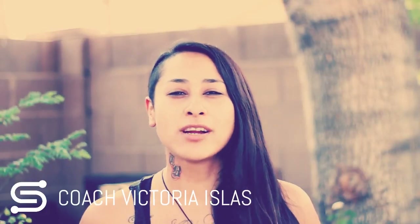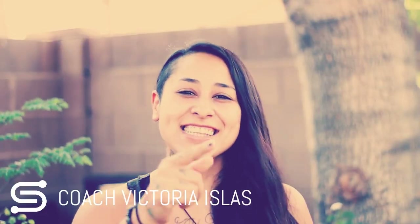Hey guys, Coach Victoria from stillmacewarrior.com, and today we're going to dissect the steel mace. What is a steel mace and what type of benefits does it bring to you? Let's go into that.